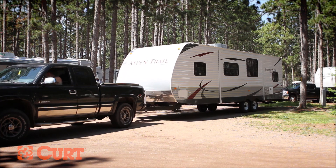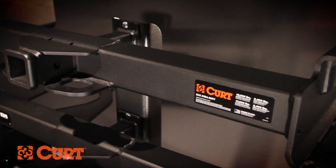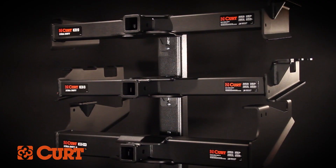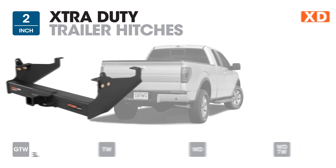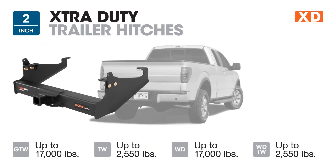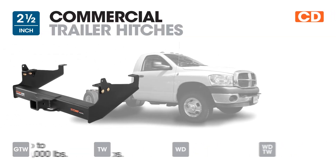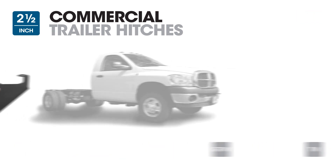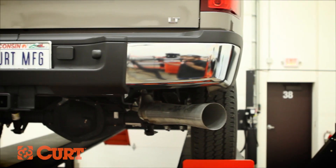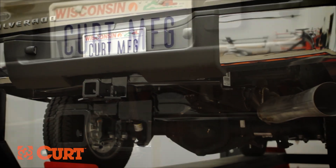For when a 5-ton gross trailer weight rating isn't enough for your full-sized pickup, Curt offers the Class 5 hitch line. The Class 5 hitch line is broken into two subcategories: the Extra Duty series and the Commercial Duty series. Extra Duty trailer hitches have a 2-inch receiver tube opening with a maximum gross trailer weight rating of 17,000 pounds. Commercial Duty trailer hitches have a 2.5-inch receiver tube with a gross trailer weight rating of 20,000 pounds. All Curt Class 5 hitches come with a rugged scratch and fade resistant carbide finish, while Class 1 through 4 trailer hitches are coated in an attractive high-gloss black finish.